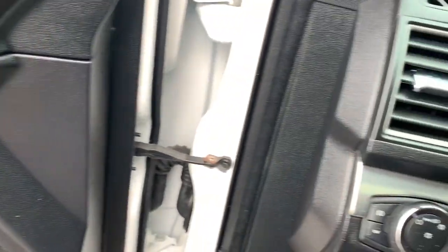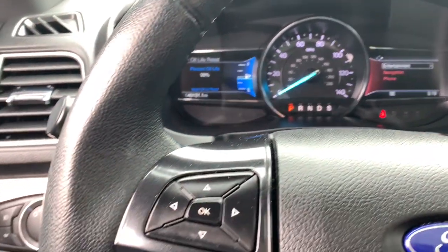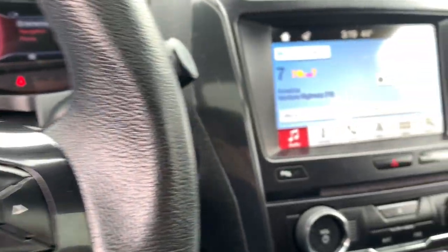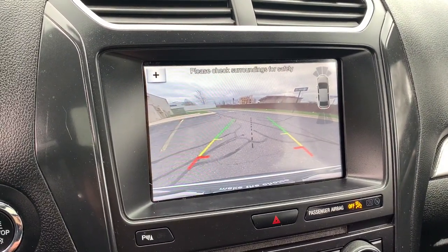The following are some of this vehicle's highlighted options: keyless entry, third row seat, four-cylinder engine, satellite radio, remote engine start, power passenger seat, power lift gate, backup camera, iPod, MP3 input, and heated mirrors.